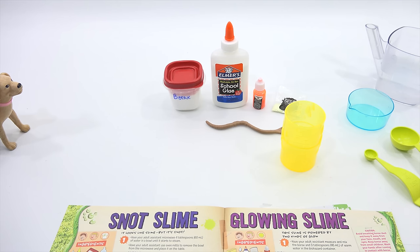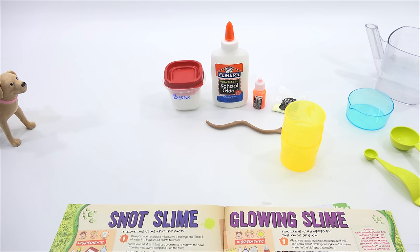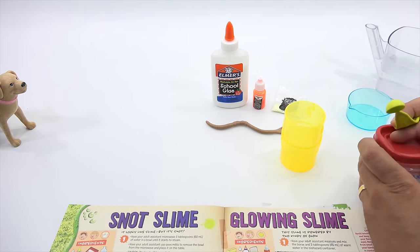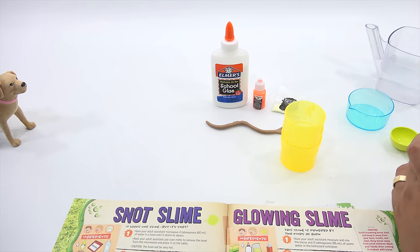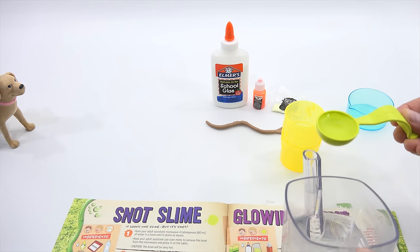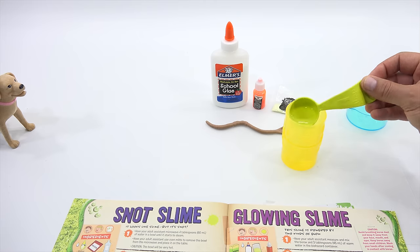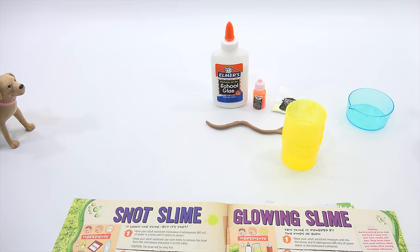Experimento number three — it's like we're marching down a long journey of science discovery. This one requires Elmer's glue, borax, the glow-in-the-dark powder, and the fluorescent ink — a whole plethora of items. And an adult assistant, of course. Have your adult assistant measure and mix the borax and three tablespoons of warm water in the biohazard container. How much borax? Half a teaspoon. I bought a quarter, so I'll do two quarters — that equals half.